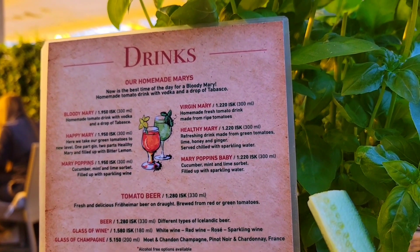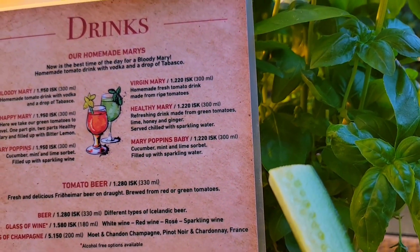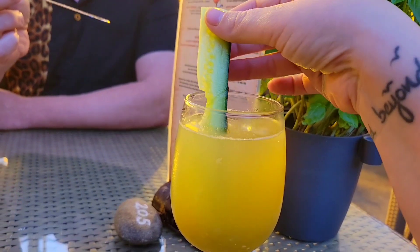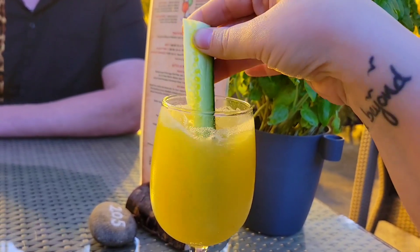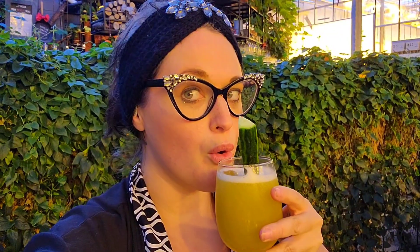We got the Happy Mary, which is one part gin and two parts Healthy Mary — basically a bloody mary made with green tomatoes. There's a little cucumber in there and they recommend stirring as you drink it. Cheers! Wow, it's so tomatoey — you don't expect it. It's weird, but it's really good.